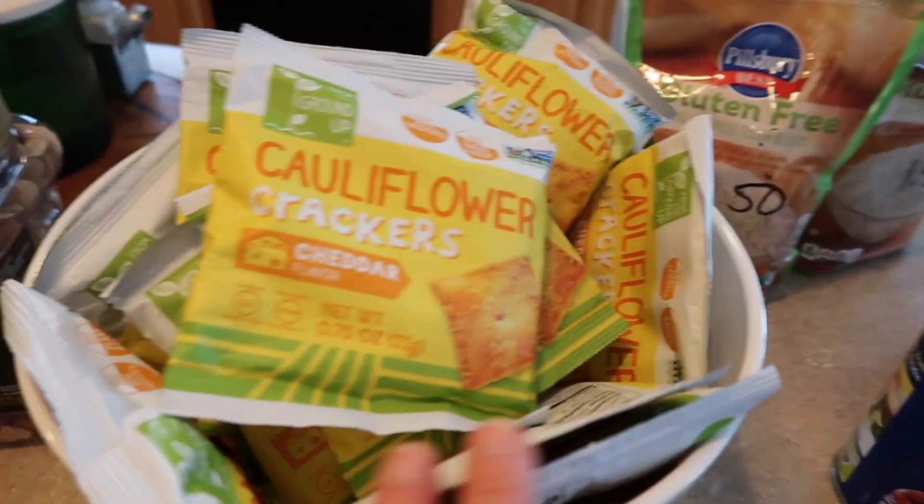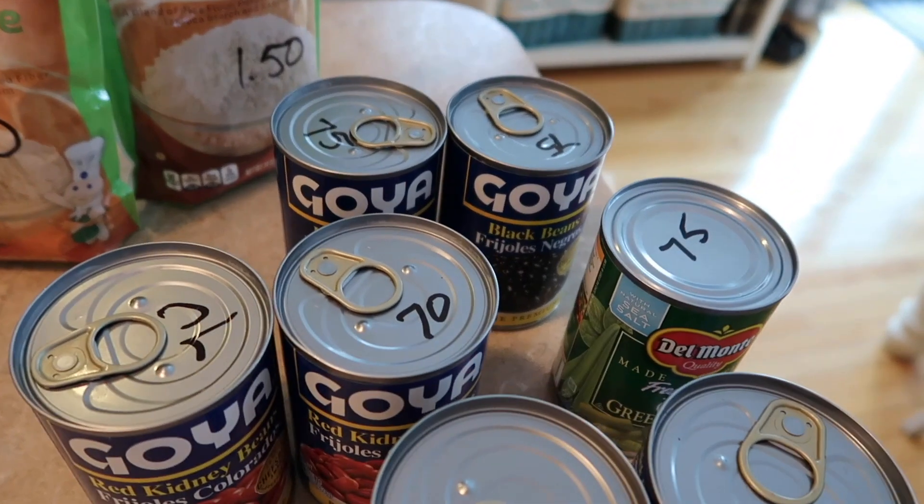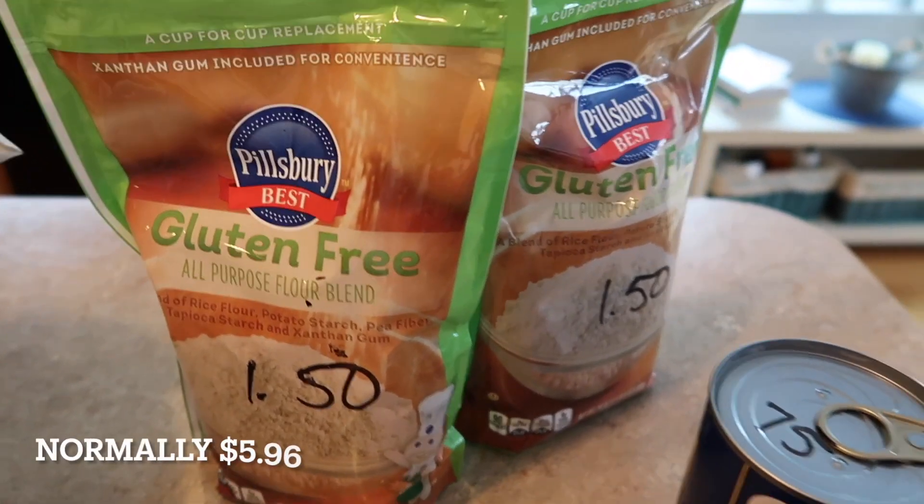This whole huge thing — all of these were two dollars. I thought, well, just try them, can't hurt! The Goya beans were two for a dollar so I stocked up on those a little bit. And then gluten-free flour mix — dollar fifty each.